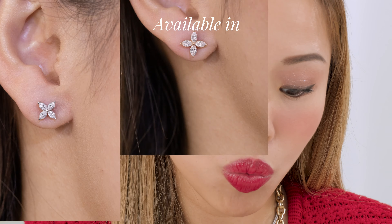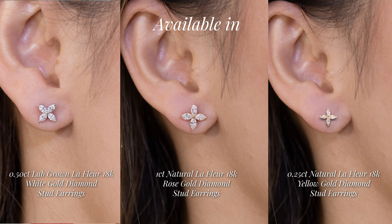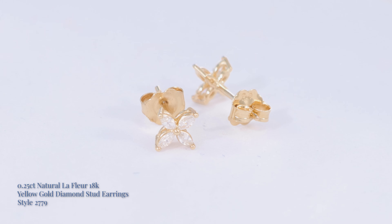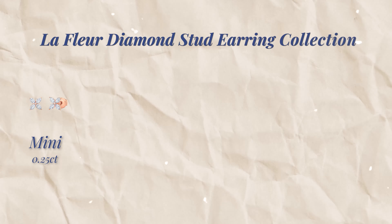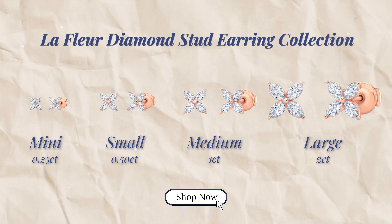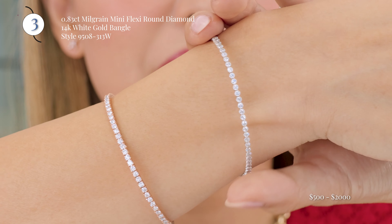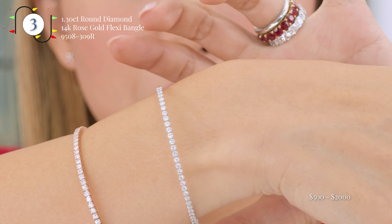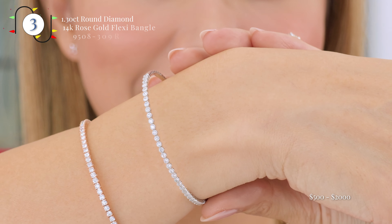It's available in white, rose, and yellow gold to either be your main earring every day if you're very minimal but still want a little sparkle. This is the to-go size. We have them in mini, small, medium, and large. We'll leave all the links below for you to check out. And then we also have these mini diamond bangles that are super pretty and flexible for you to add to your stack.